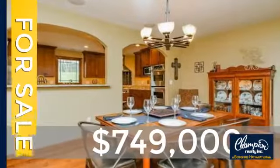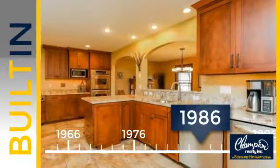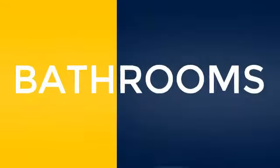Currently listed at just over $700,000. This property was built in 1986. Inside you'll find five bedrooms so everyone has a private space to come home to, as well as five full bathrooms.